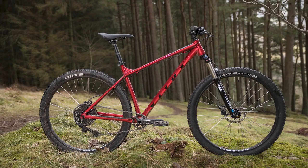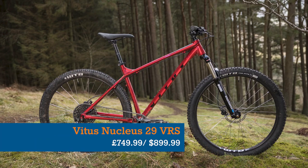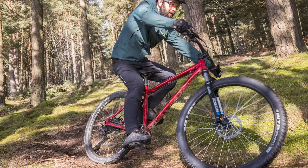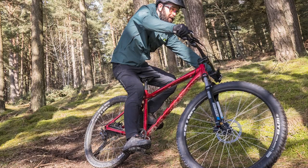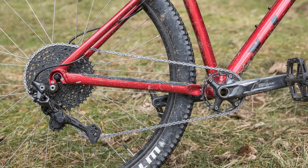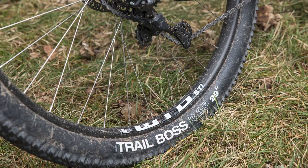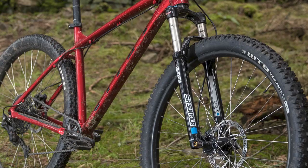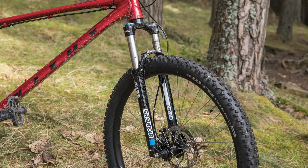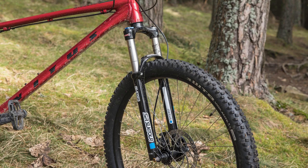Let's kick off with bike number one, which is the £749.99 Vitus Nucleus VRS. As you'd expect from online retail giants, this bike from their in-house brand Vitus is well-specced, including a 1x10 Shimano drivetrain, Tektro hydraulic disc brakes and WTB rims along with WTB Trail Boss and Vigilante tyres.